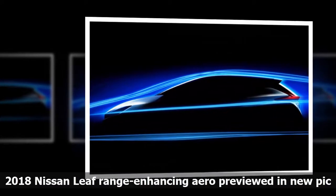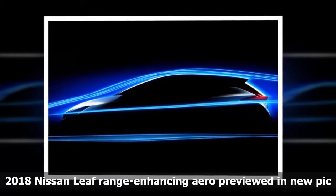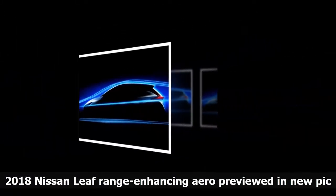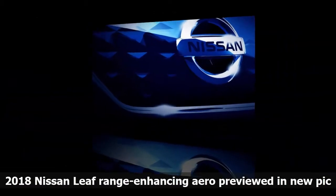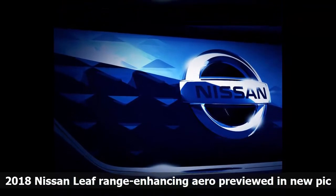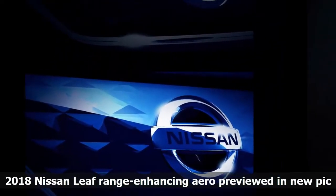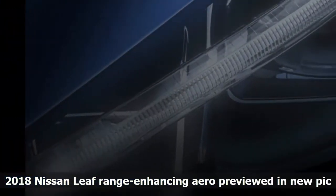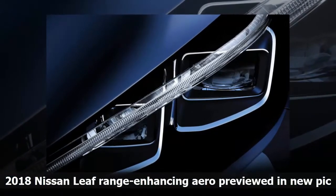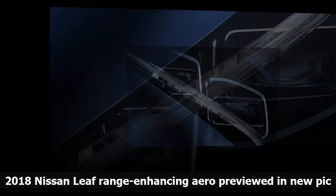Nissan is aiming to make the LEAF the segment's most autonomous capable model, with ProPilot Park technology its newest system. Using sonars and cameras, the car will be able to park itself in parallel, angled, front or straight back in parking spots, handling throttle, braking and steering input. This park assist system will come as part of the car's ProPilot tech, which also includes a single-lane semi-autonomous feature. It will be Nissan's most advanced autonomous model on sale.